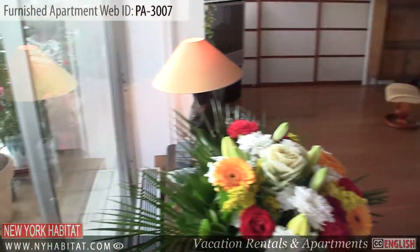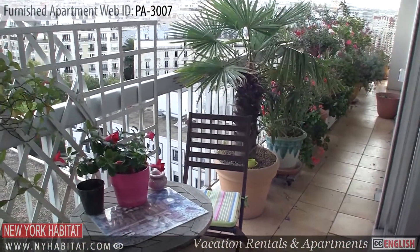From the living room, you'll have access to the wrap-around balcony, giving you an amazing view of Paris.